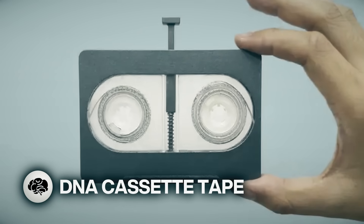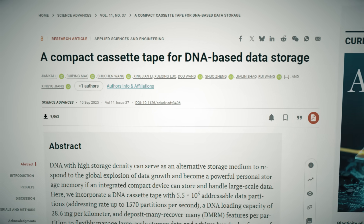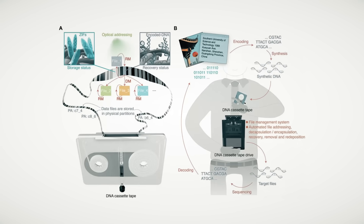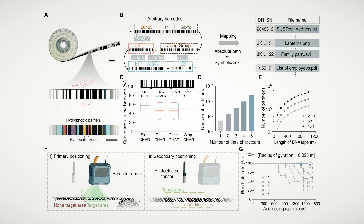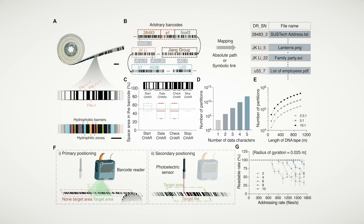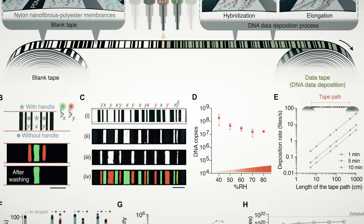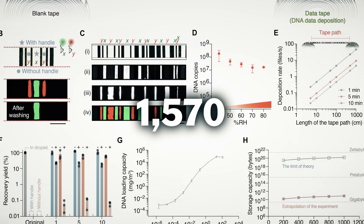Here's a DNA cassette tape. A team of Chinese researchers have developed a DNA cassette tape that in theory could store every music track ever recorded. They combined DNA strands with the classic cassette tape as a long-term storage medium, programming the DNA bases A, T, C, and G to generate sequences needed to encode digital files on tape. This DNA cassette tape has a huge number of addressable data partitions — up to 1,570 that can be processed per second.